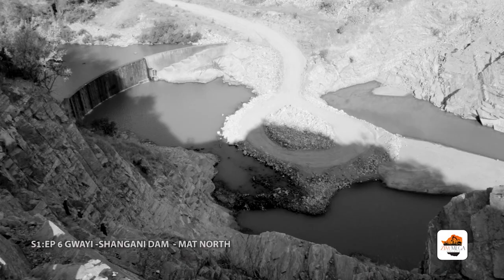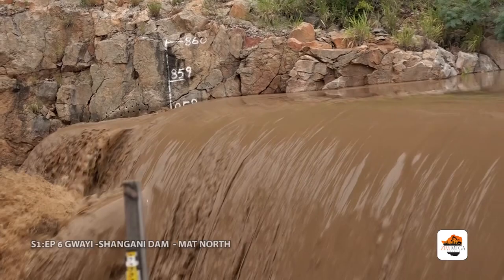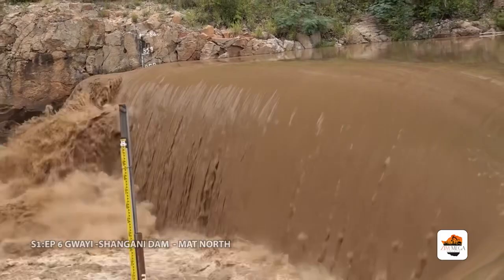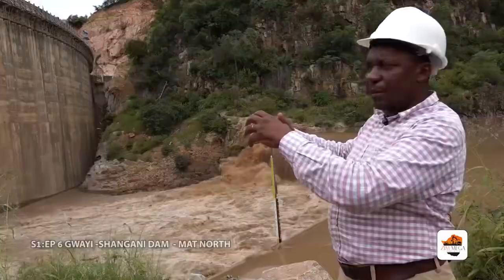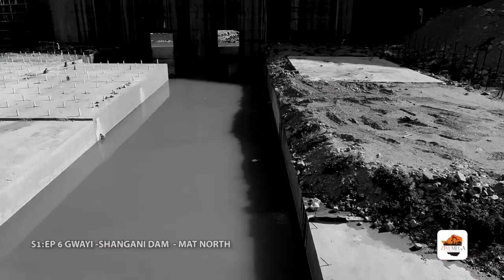Let me explain the setup here. We have the coffer dam, which was originally built in the 1960s for the Gwai River mine, and we are now using it as a coffer dam for the construction of the main dam. The coffer dam allows us to work on the foundation of the main dam while stopping the river flow. We divert the water through the coffer dam and then work on the dry riverbed to start construction. It is a very useful diversion tool for us.